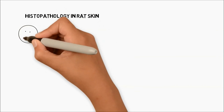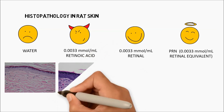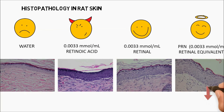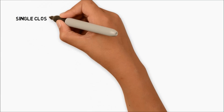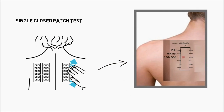We also biopsied the rat skin to study epidermal fitness. Skin applied daily with water showed the thinnest epidermis. Retinoic acid and retinol produced increased epidermal fitness compared to water. Our PRN gave the highest fitness of the epidermis. When tested under occlusion conditions in human volunteers, insignificant skin irritation was observed for the PRN.